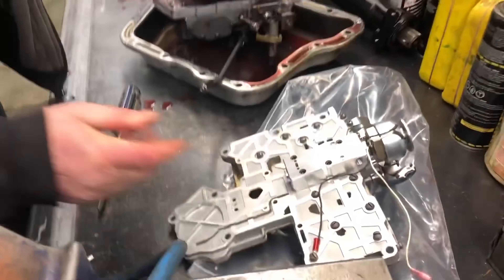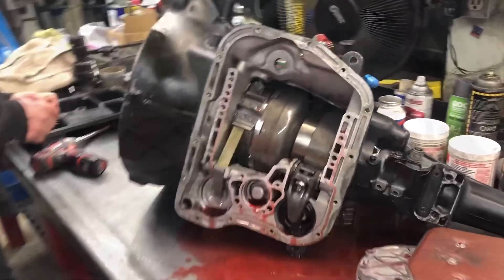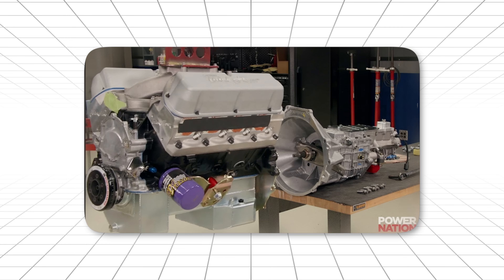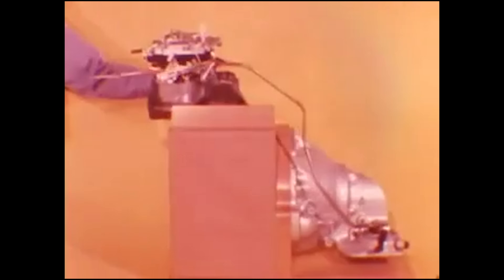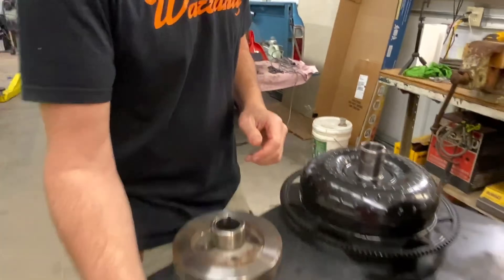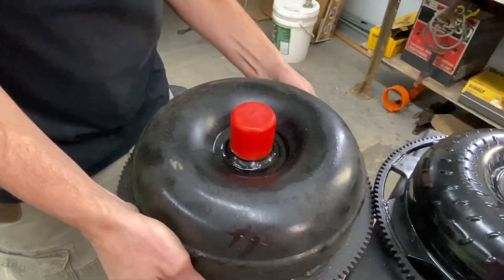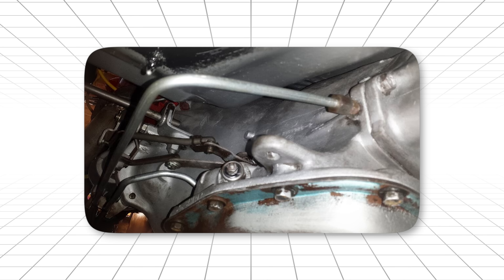Especially the legendary 440 and 426 Hemi. Most transmissions were designed as generic units that could work behind any engine. But Chrysler built this specifically for high-performance applications. The torque converter was matched to the power curve of their engines. The shift points were calibrated for maximum acceleration. Even the cooling system was designed around sustained high-power operation.